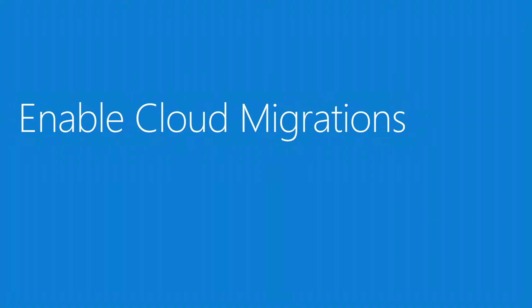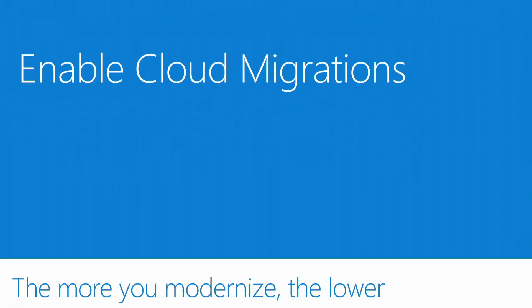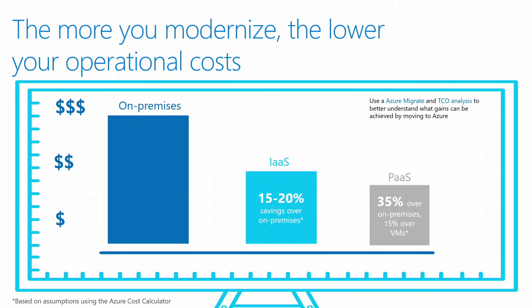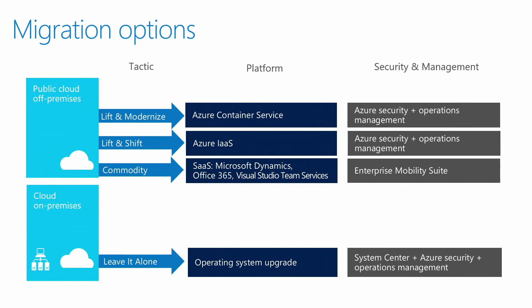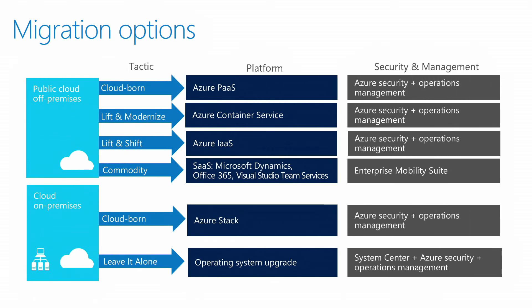Another service central IT can help with is enabling cloud migrations. A lot of customer departments see the value of the cloud but ask: how do I do that? Central IT can come in, do cloud assessments, help them understand the value of moving to the cloud, how much money they can save, and whether an IaaS or PaaS model is right for a particular workload. They can also help determine which migration option is right for which service. Having central IT help enable those cloud migrations is a real value-add service. Central IT becomes not just the hero of the day but the enabler of the agencies — acting a lot like a system integrator while also providing cloud services.